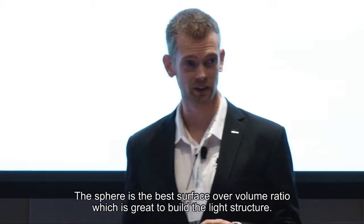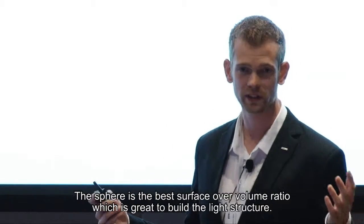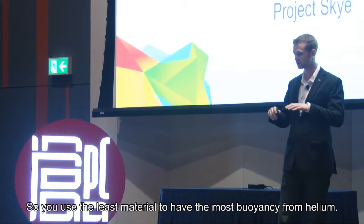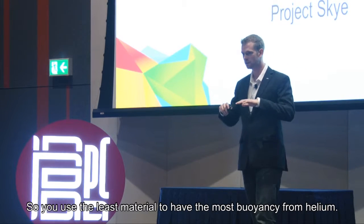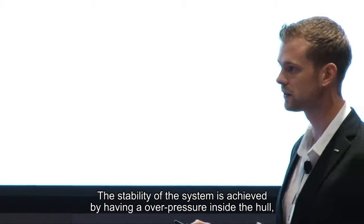It's arranged as a sphere because the sphere has the best surface-to-volume ratio, which is great for building a light structure. You use the least material to have the most buoyancy from helium.